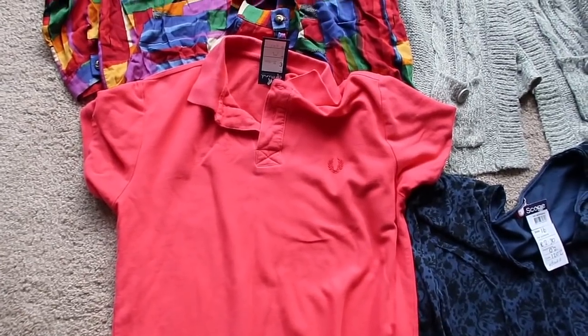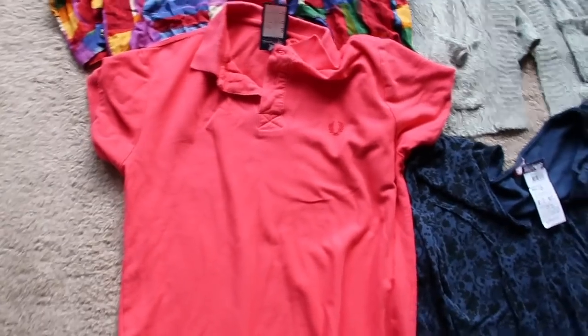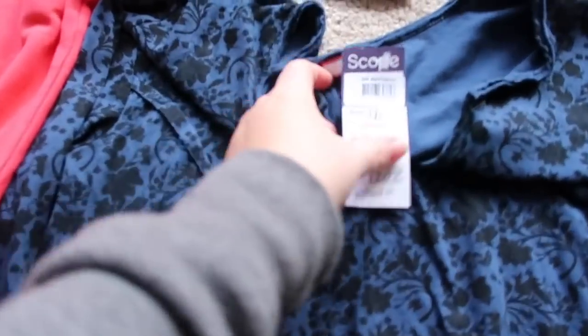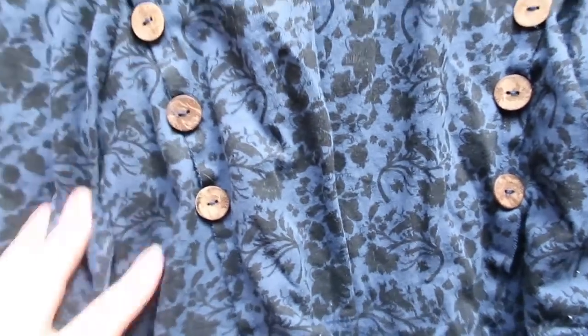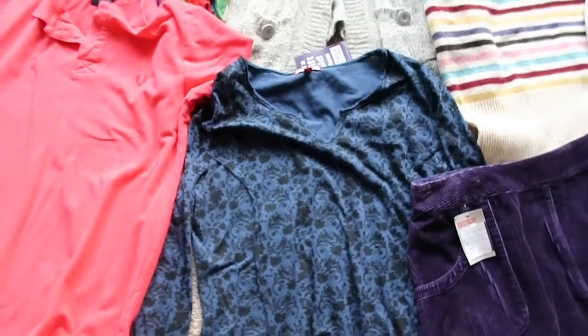One of Jamie's pickups — this Fred Perry men's shirt. He paid £3.50 and it's a size medium. That's £20. And again Joe Browns, size 16 — paid £2.30 for this sort of tunic top. It's got a little button detail down here. About £20 on that one.